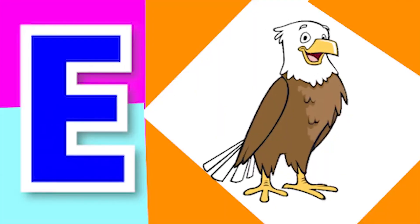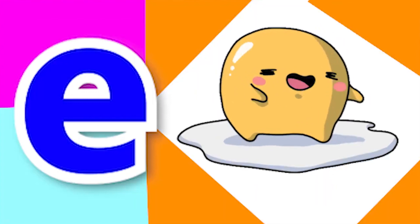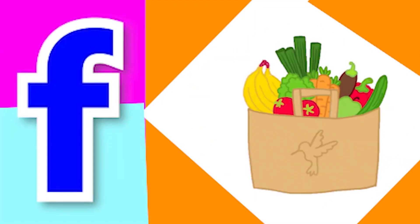E for eagle, E for egg, F for foot, F for fruit.